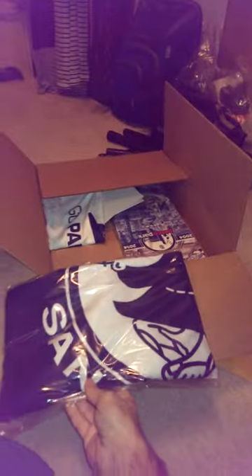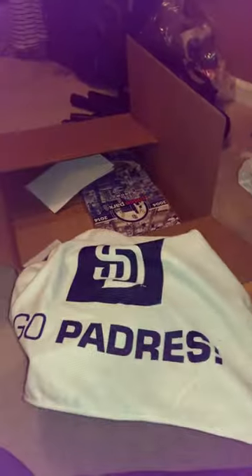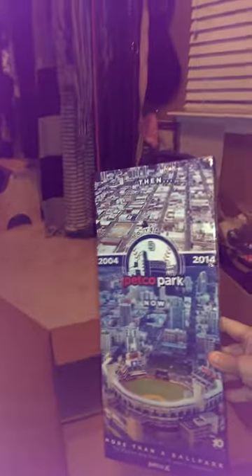Very nice baseball hat, which I will love. San Diego Padres Old Logo Beach Towel. The Rally Towel that so many teams use. Some Junior Padres stickers. A nice thank you letter. And what I thought was one of the nicest pieces is this canvas of Petco Park in San Diego. Very nice.